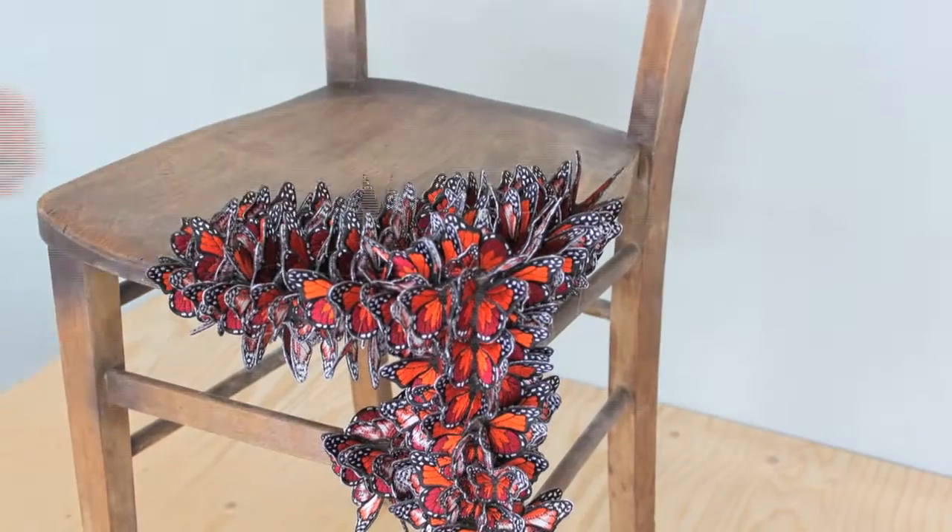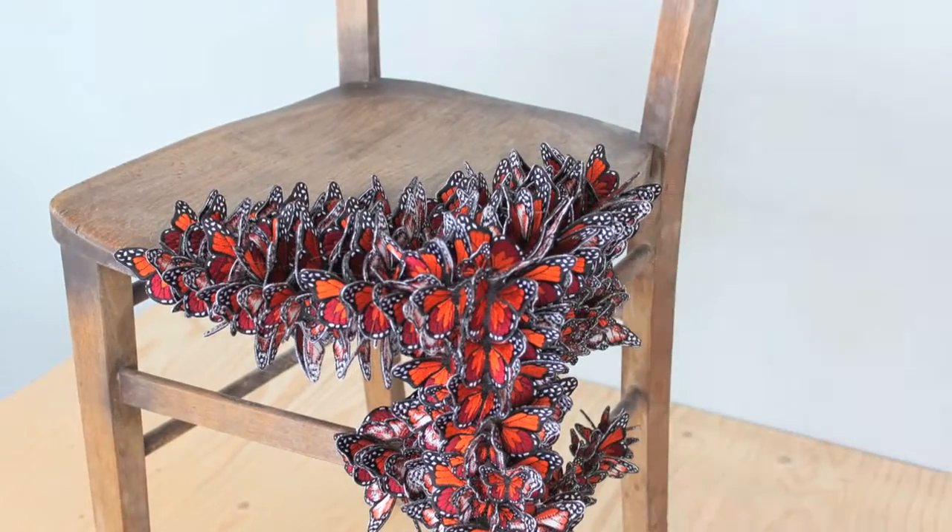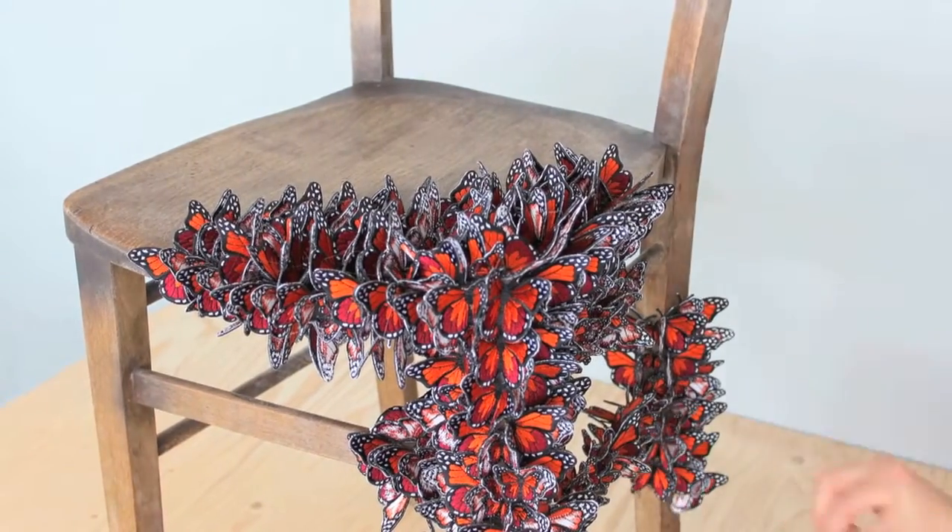Massive clusters of monarch butterflies festoon the branches of trees, as millions — and sometimes even a billion — overwinter in Southern California and Mexico.